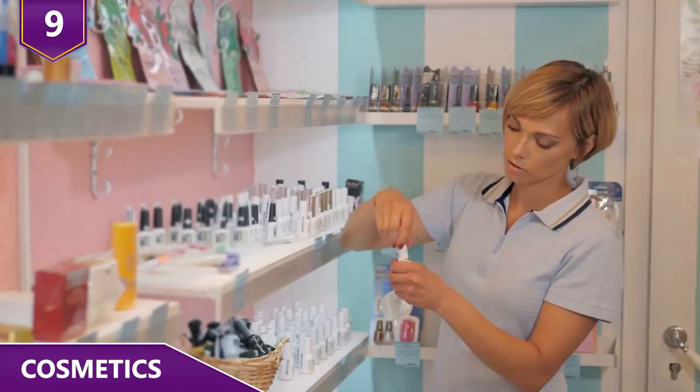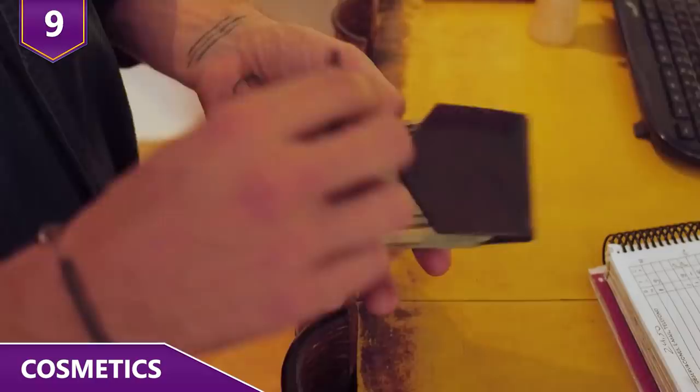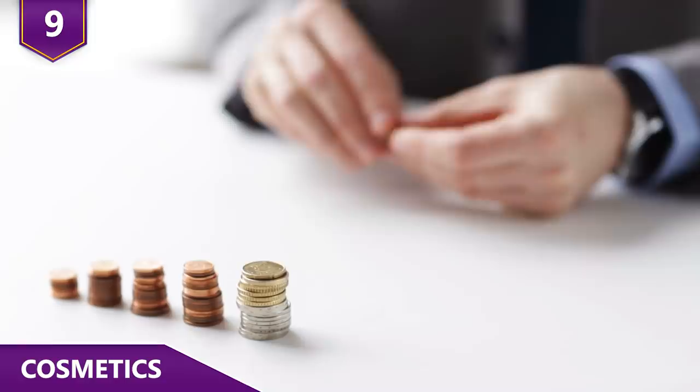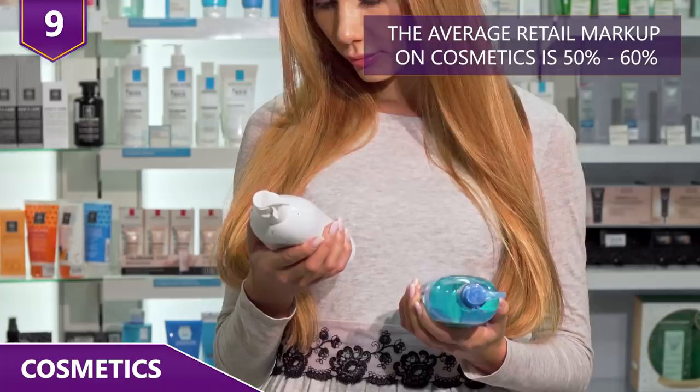For many people, price isn't the deciding factor in their purchases. If they think one product is of higher quality than a cheaper one offered by a rival company, they're willing to pay more for what they perceive to be a better product. This is precisely why marketing exists — it's all about perceived value, not actual value. People just want to feel like their products work, even if they actually don't. As a result, the average retail markup on cosmetics is about 50-60%.